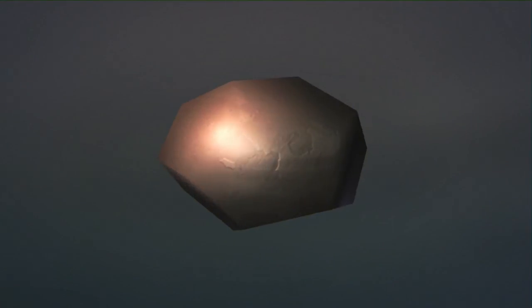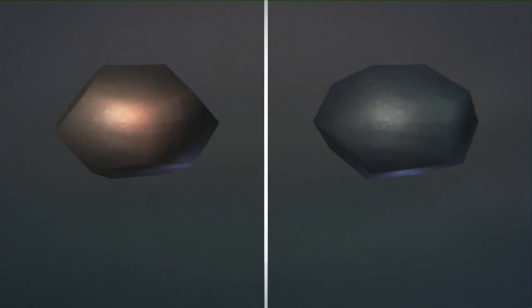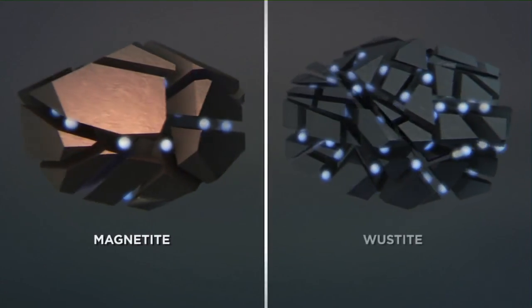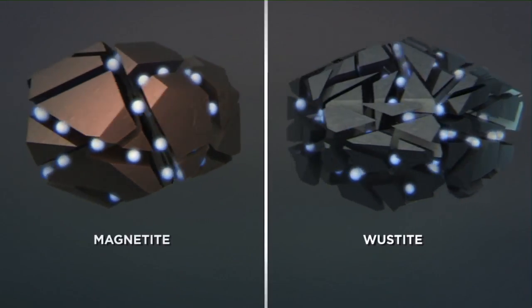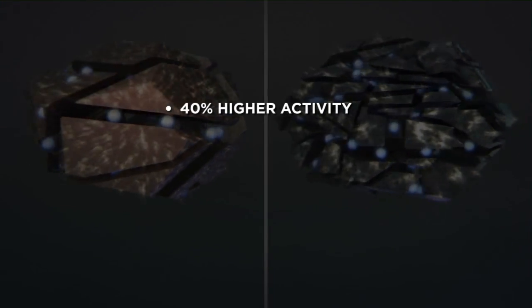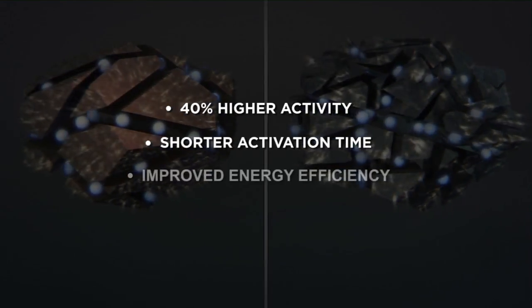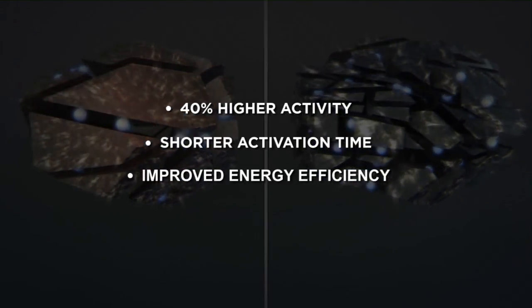With the catalyst AmoMax, Clariant has succeeded in replacing the magnetite-based catalysts, which also contain iron oxide and have been in use for about 100 years. In combination with optimized promoters, AmoMax enlarges the total surface area of the catalyst and increases the number of active centers. This results in a 40% higher activity, a shorter activation time, and a correspondingly improved energy efficiency that is simultaneously eco-friendly and resource conserving.